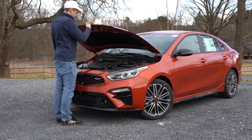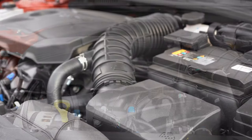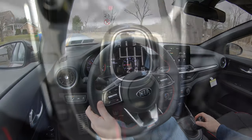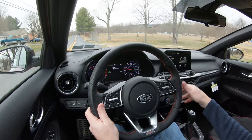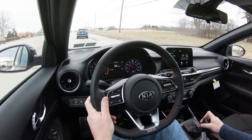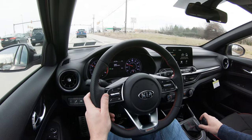Powering this little beast is a 1.6-liter turbocharged inline four-cylinder putting out 201 horsepower at 6,000 RPM and 195 pound-feet of torque available from 1,500 to 4,500 RPM. That power is sent to the front wheels through either a six-speed manual or a seven-speed dual clutch with paddle shifters. 0-60 comes in at approximately 6.7 seconds, with MPG of 27 city/35 highway for the dual clutch, and 25 city/32 highway for the six-speed. Either way, it takes regular 87-octane fuel.